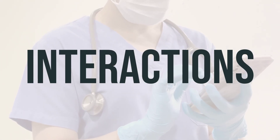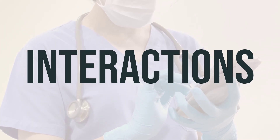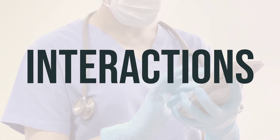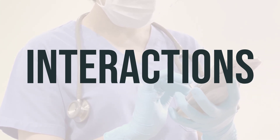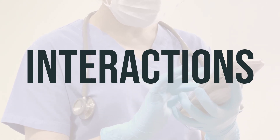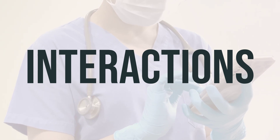When using Rofade cream, it is important to be cautious of potential drug interactions that may affect its effectiveness or lead to adverse reactions. Make sure to keep a list of all the medications and products you use, including prescription and non-prescription drugs as well as herbal products, and share it with your doctor and pharmacist. It's crucial to follow your doctor's guidance and not make any changes to your medication regimen without their approval.